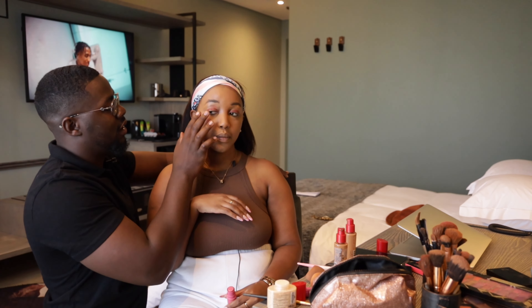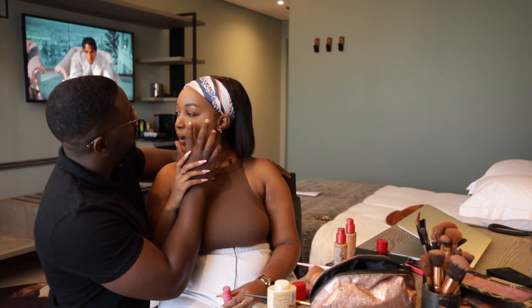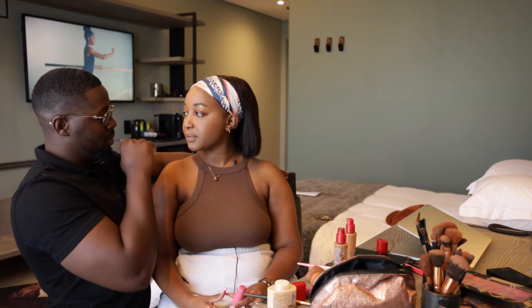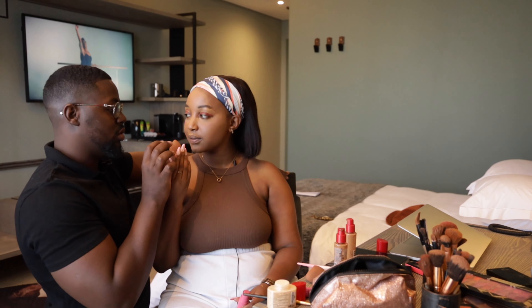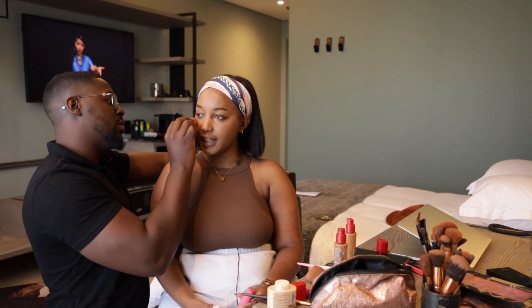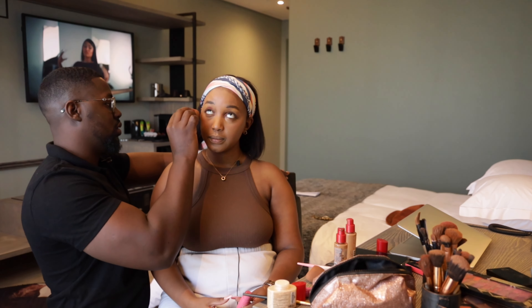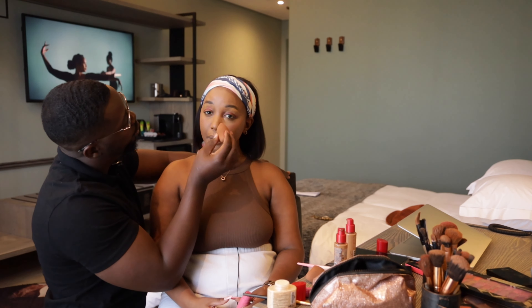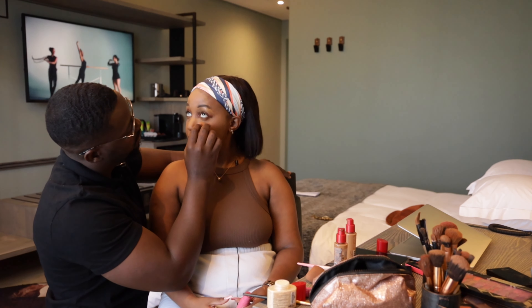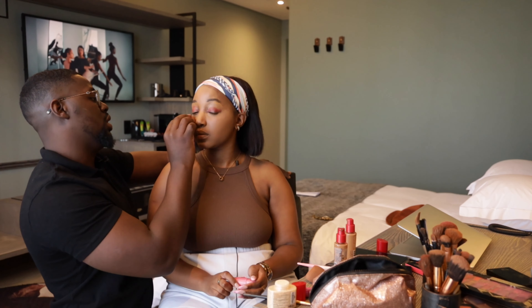Is it going on? It should be — it is, but it's a lot. Everything is a lot. Okay, now blend everything into the skin.